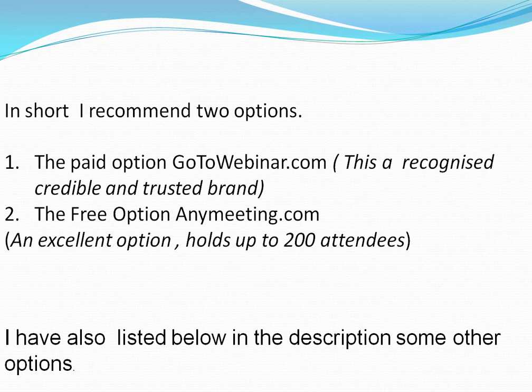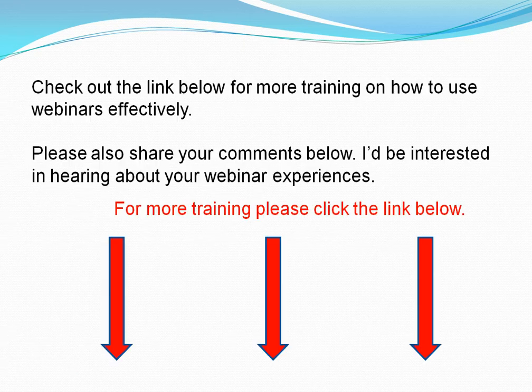I have also listed below in the description some other options. Check out the link below for more training on how to use webinars effectively.